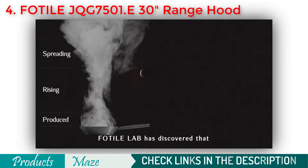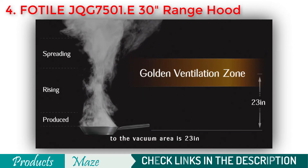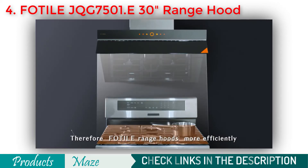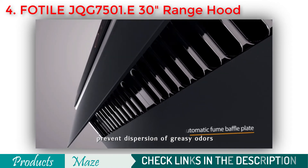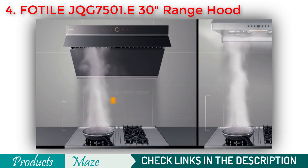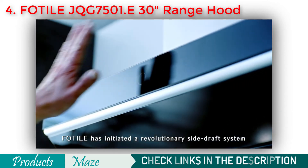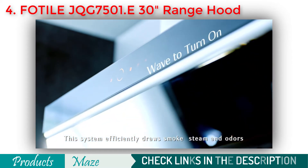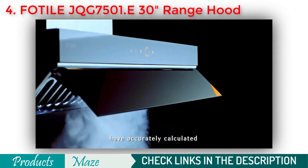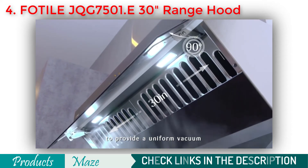FOTIL lab discovered that the optimum ventilation distance from the range to the vacuum area is 23 inches, and therefore FOTIL range hoods more efficiently prevent dispersion of greasy odours. FOTIL has also initiated a revolutionary side-draft system that efficiently draws smoke, steam and odours from the cooking zone, with engineers accurately calculating the most efficient extraction area to provide a uniform vacuum.